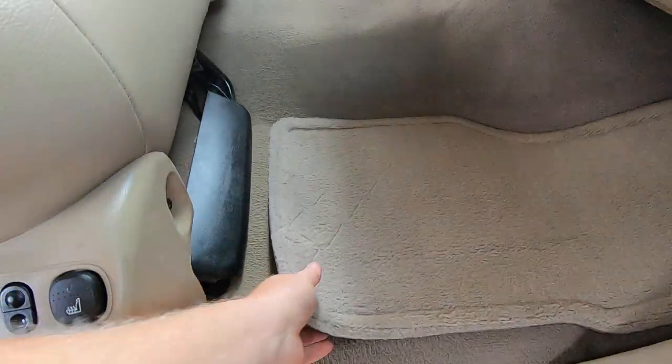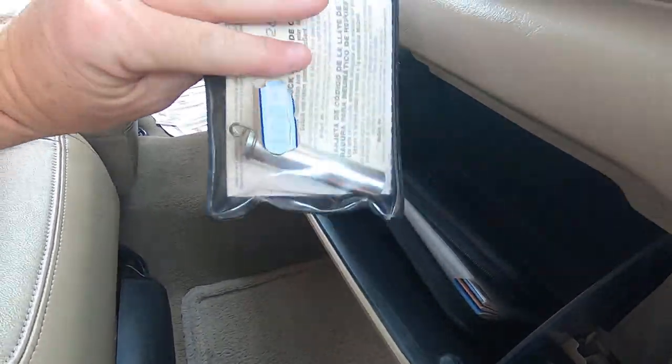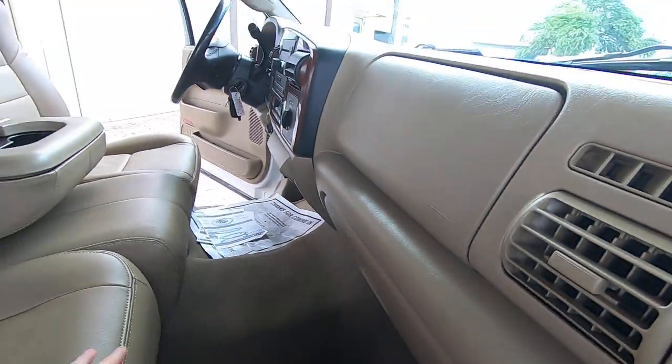Nothing going on in the glove box. You have a manual here — should be a wheel lock key, and yes, it's there. Good to go.